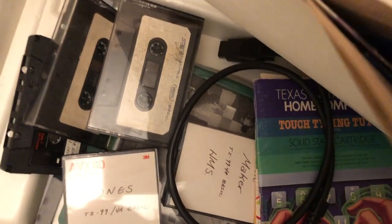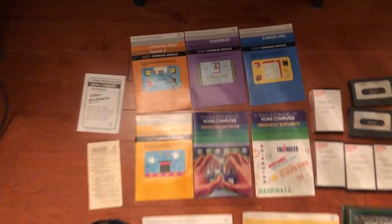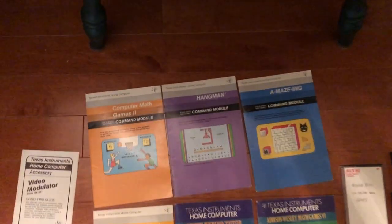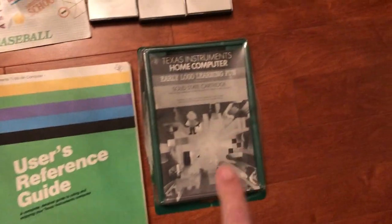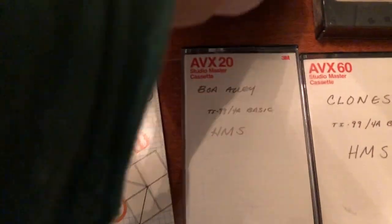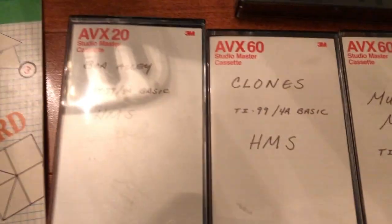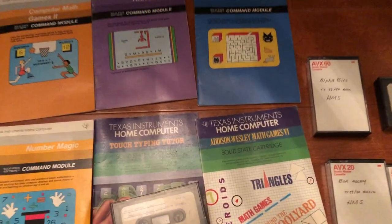I'm going to look in this box — slight paperwork, some cables, and maybe some programs. Here's the extra paperwork: some manuals, this is for the tape recorder. Basic reference guide. This is the manual for that logo. Some discs — I don't know if these are homemade or store-bought: Alphabets, Boa Alley, Clones, Music Maker, Touch Typer, and what looks like state capitals. It looks like this might have been from a school.